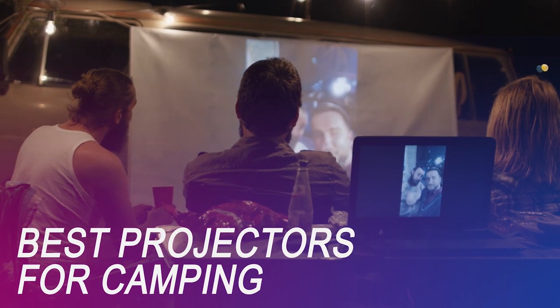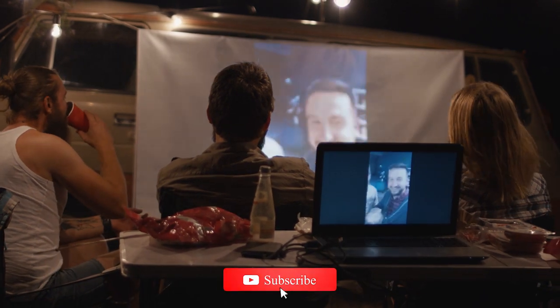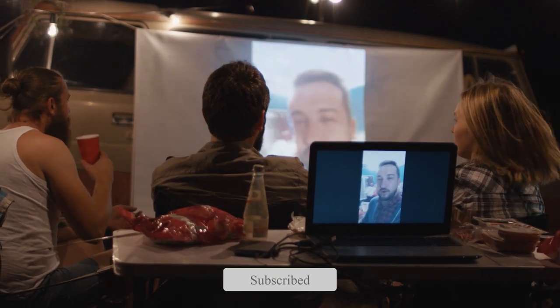If you're on the market for a new camping projector, we got you covered. Whether you're looking for the budget option or the greatest one, we have an option for you. So let's get started!